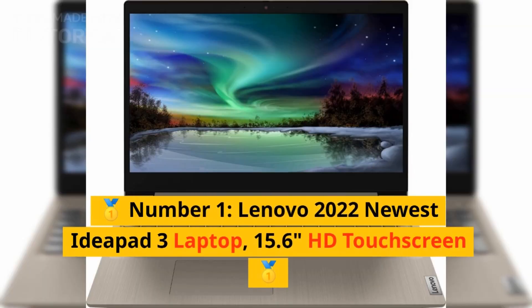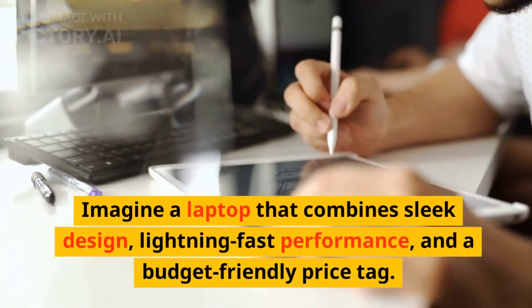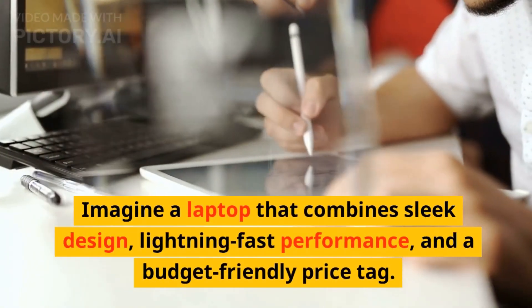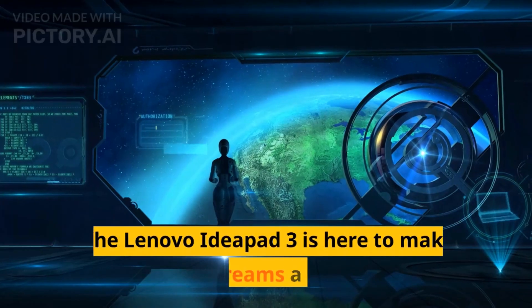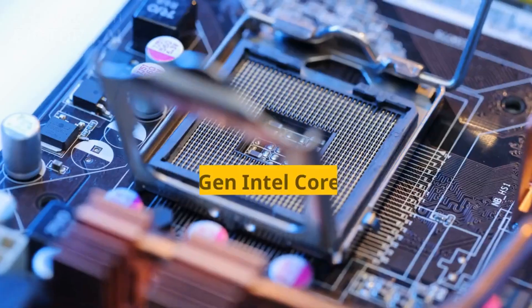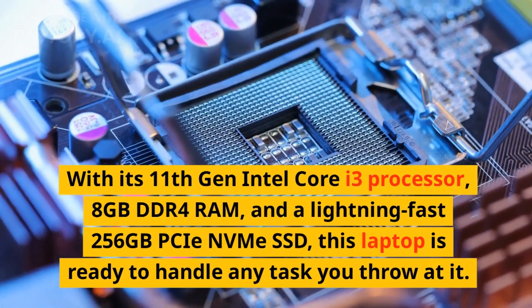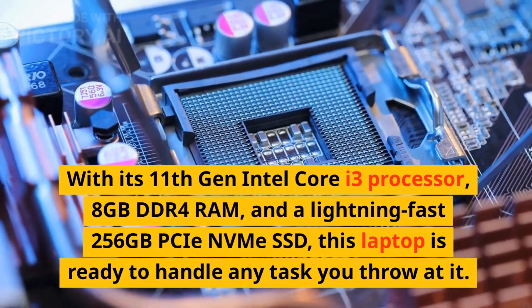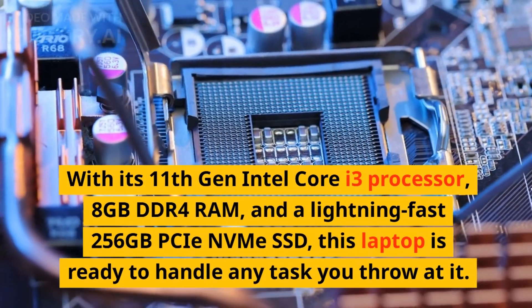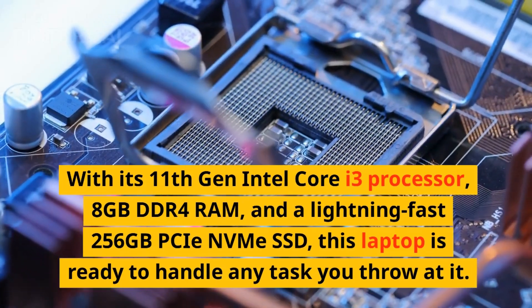First up: the Lenovo 2022 Newest IdeaPad 3 Laptop. Imagine a laptop that combines sleek design, lightning-fast performance, and a budget-friendly price tag. The Lenovo IdeaPad 3 is here to make your dreams a reality. With its 11th-gen Intel Core i3 processor, 8GB DDR4 RAM, and a lightning-fast 256GB PCIe NVMe SSD, this laptop is ready to handle any task you throw at it.